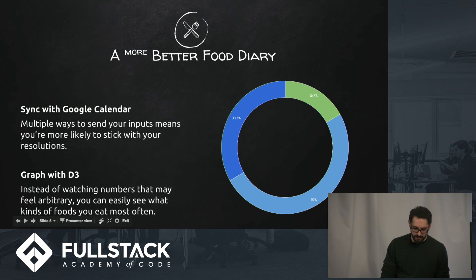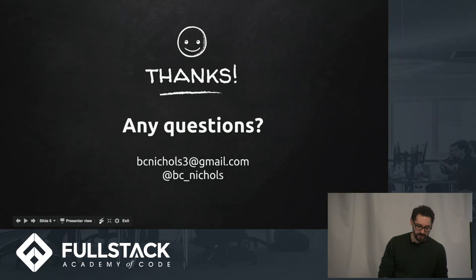Thanks very much and I hope you enjoyed my presentation.